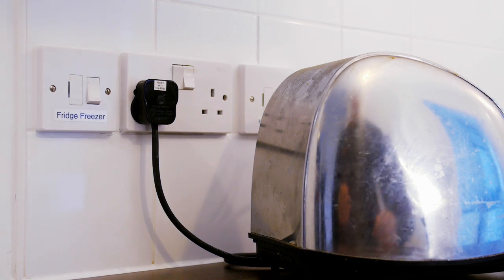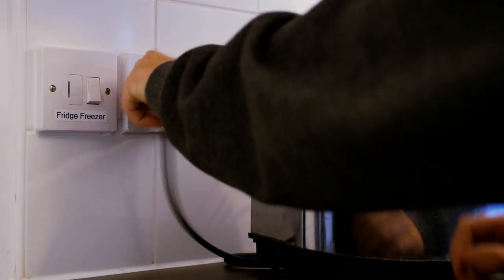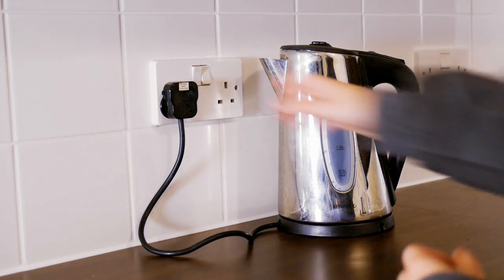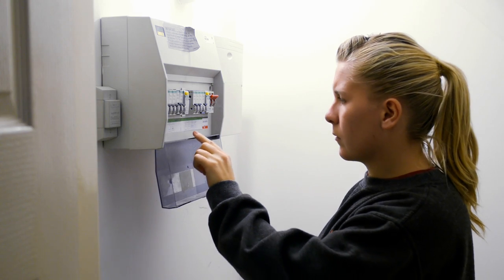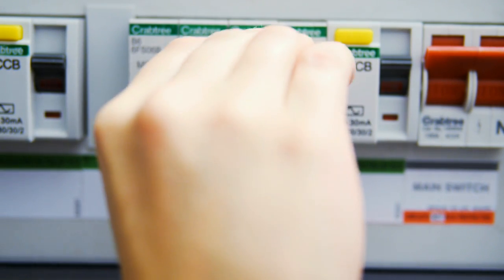This will give you an idea whether it's your lighting or a socket that has made your electric trip. If the trip switch won't reset, it may be due to a faulty socket or appliance. To determine this, unplug all the appliances and turn the sockets off, then try resetting the switches at the fuse board.